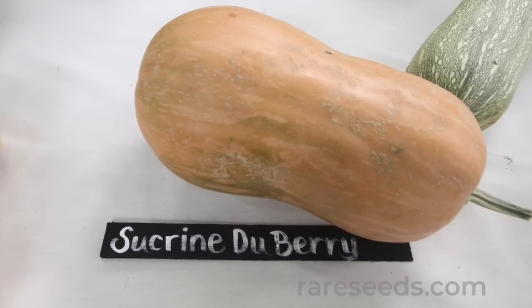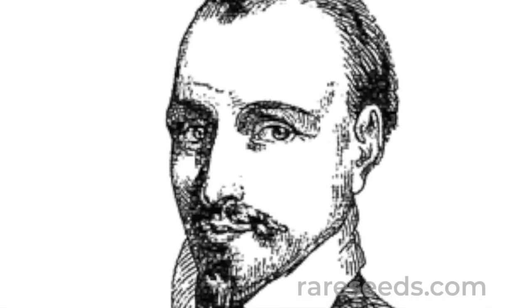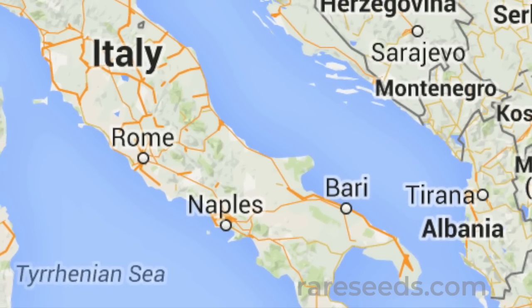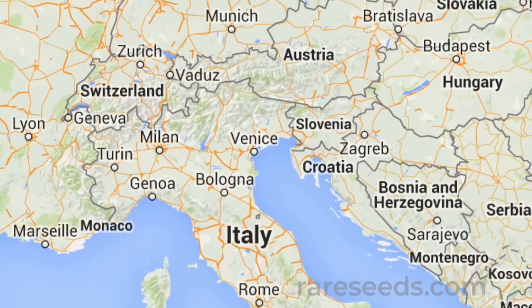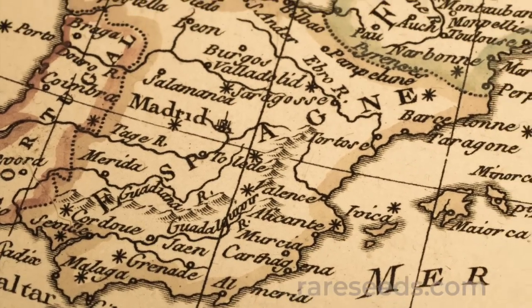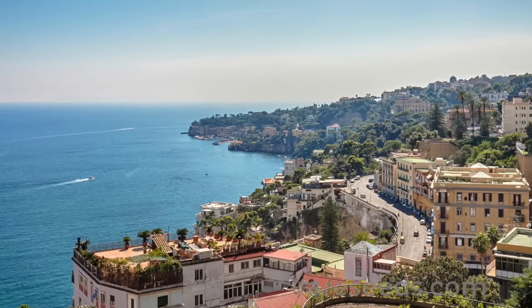According to the eminent botanist Olivier de Serres, squash made its way to France in 1600. Butternut squash came by way of the Kingdom of Naples. Other types and species came from Spain. The sucrine du Berry can definitely be traced to the Italian route.